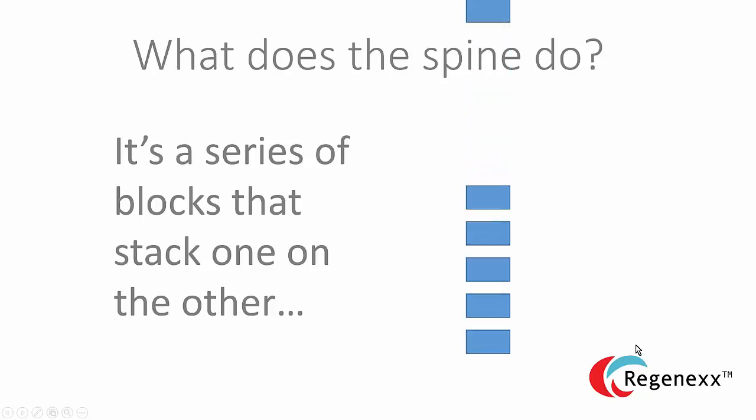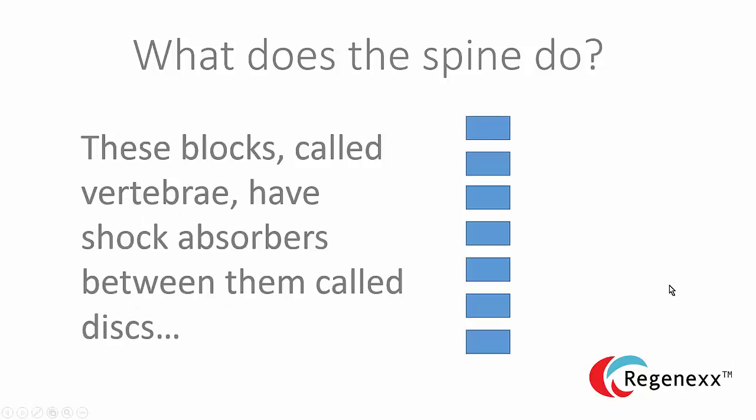The spine is a series of blocks that stack on one another. The blocks are called vertebrae, or if you're talking about a single one, a vertebra. And they have shock absorbers between them called discs.